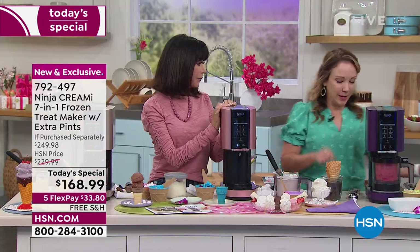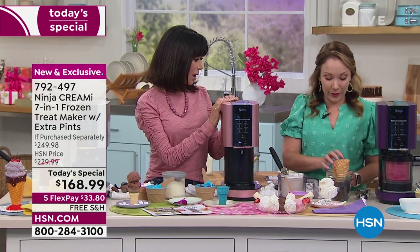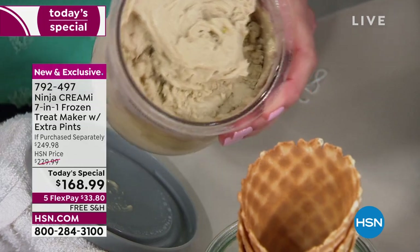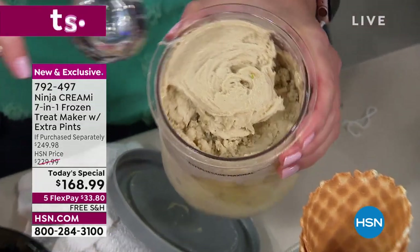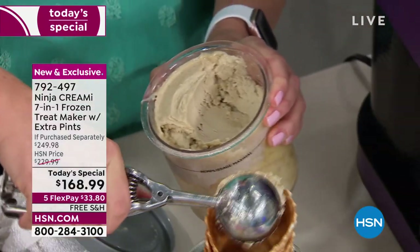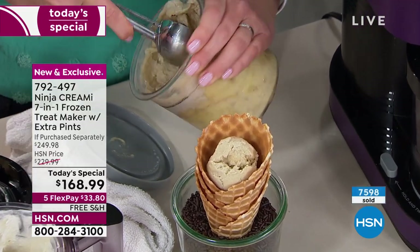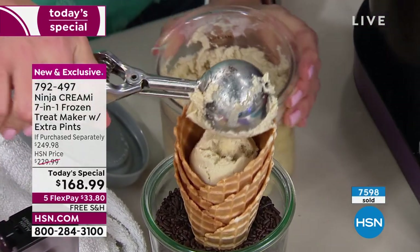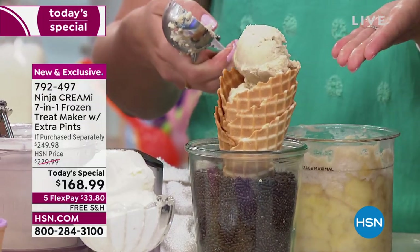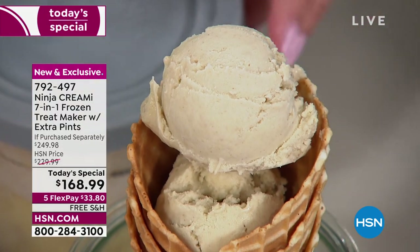You were mentioning bananas earlier — I actually have a pint of bananas. This is just plain bananas. Bananas that have been mashed up and frozen — kind of like how you'd mash up bananas for banana bread, except you freeze them in the pint and make a nice banana sorbet. No added sugar, no milk — dairy free. Instead of making banana bread with your older bananas, you can make banana sorbet.